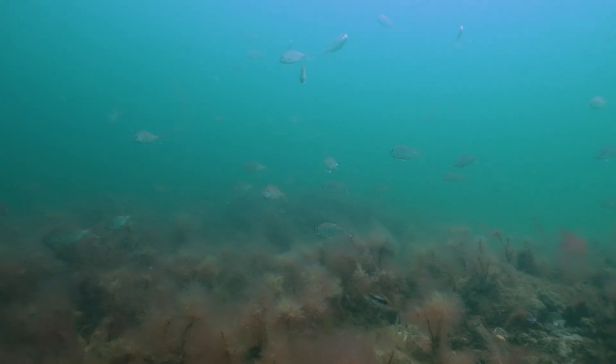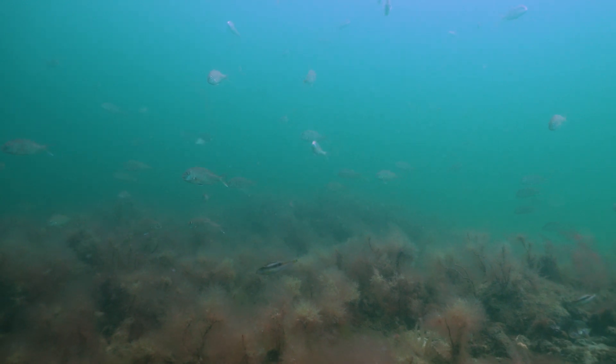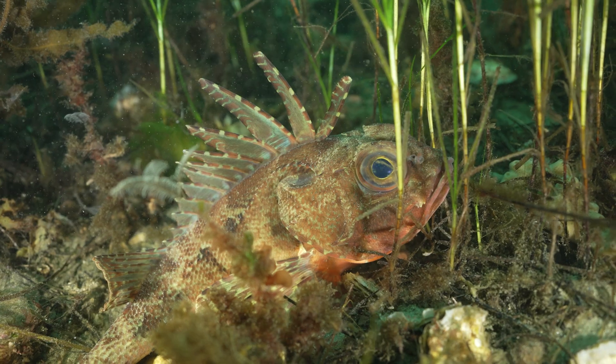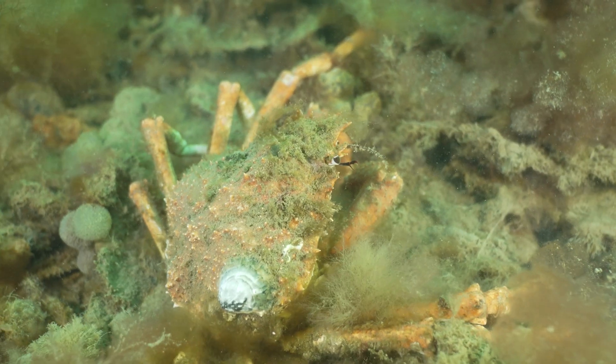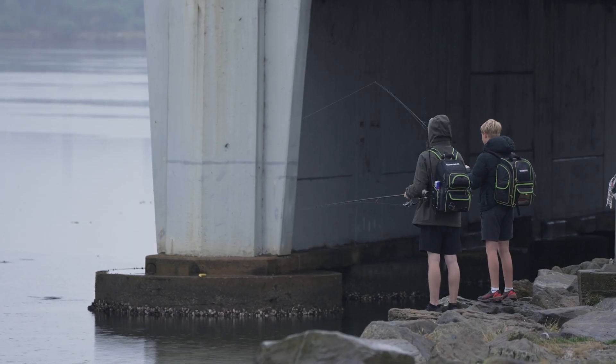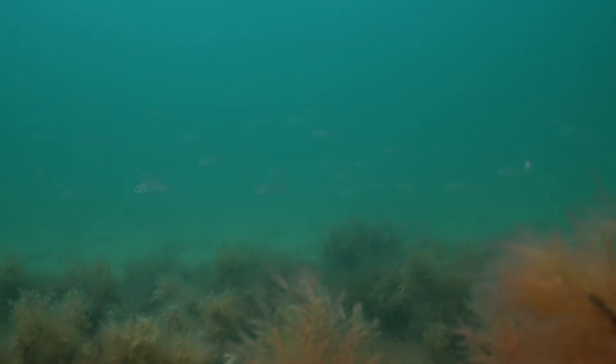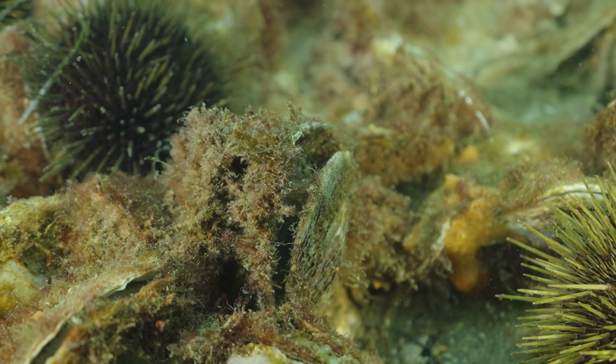We're trying to bring these ecosystems back because they provide an incredible level of productivity and biodiversity to the marine environment, allowing fish production at a rate up to 600 times higher than what you have in bare sediment areas alone. So by restoring shellfish reefs, we're also bringing back recreationally important fish, as well as helping to improve water quality through the filter feeding action of the oysters themselves.